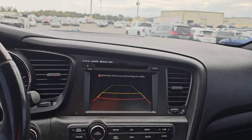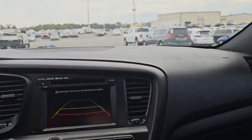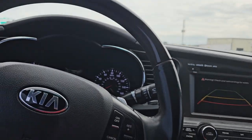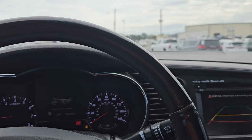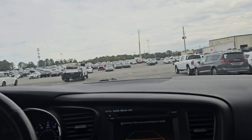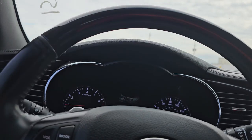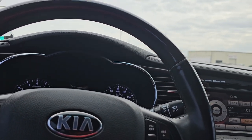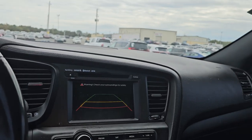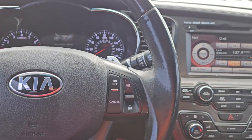There's a backup camera — I don't know why it's not showing, but it does have a backup camera. So that's something that can be checked, just little stuff. I'm not sure why it's not showing. Let me see what else is available.